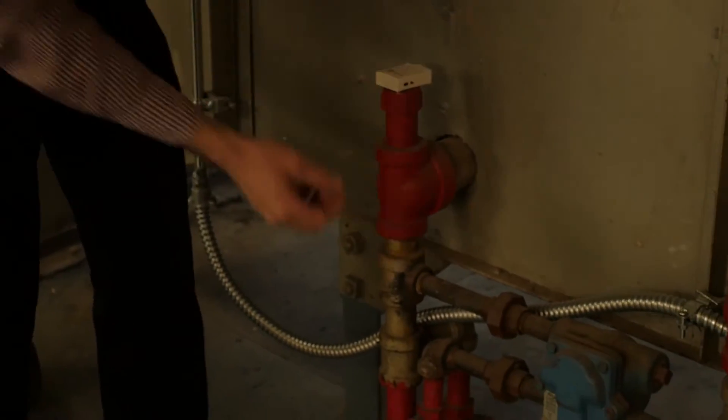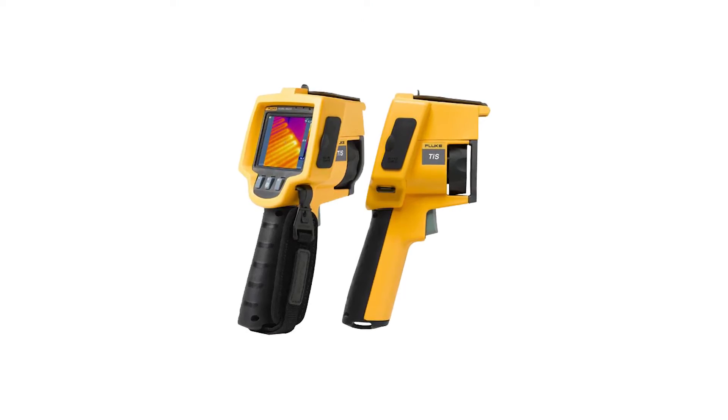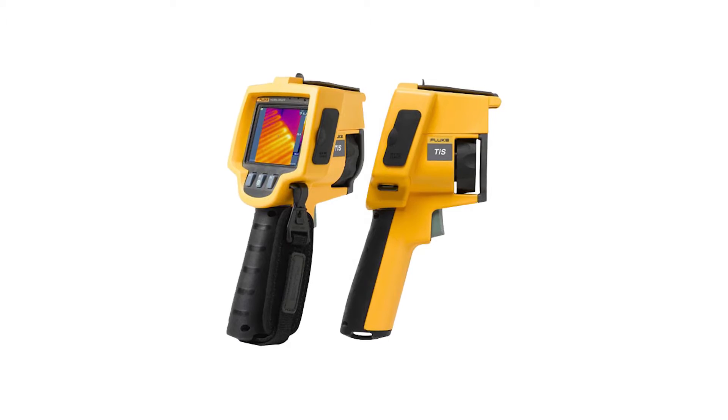All the data was already in the computer. He gave me a demonstration of how to set up the data logger with the laptop and a quick demonstration of the infrared camera. I took the equipment back to the school.